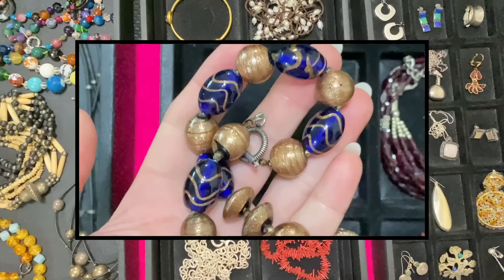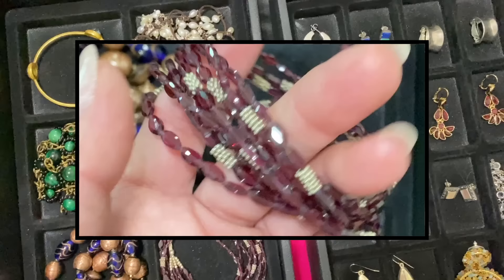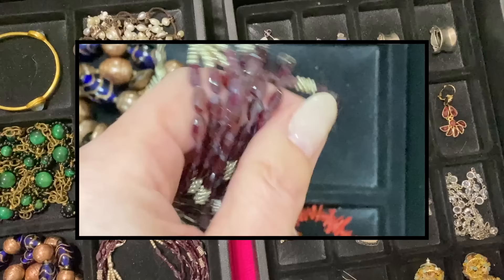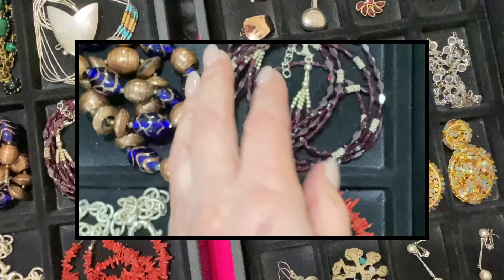I'm looking on the edges of the glass where they are drilled and it does look Italian to me — not seeing any white. This is a sterling silver clasp, and this was $4.99. I thought this was garnet, but these are amethysts — really beautiful, sparkly, high quality. The color is so consistent — that's amethyst. I paid $14.99, and it's sterling silver.